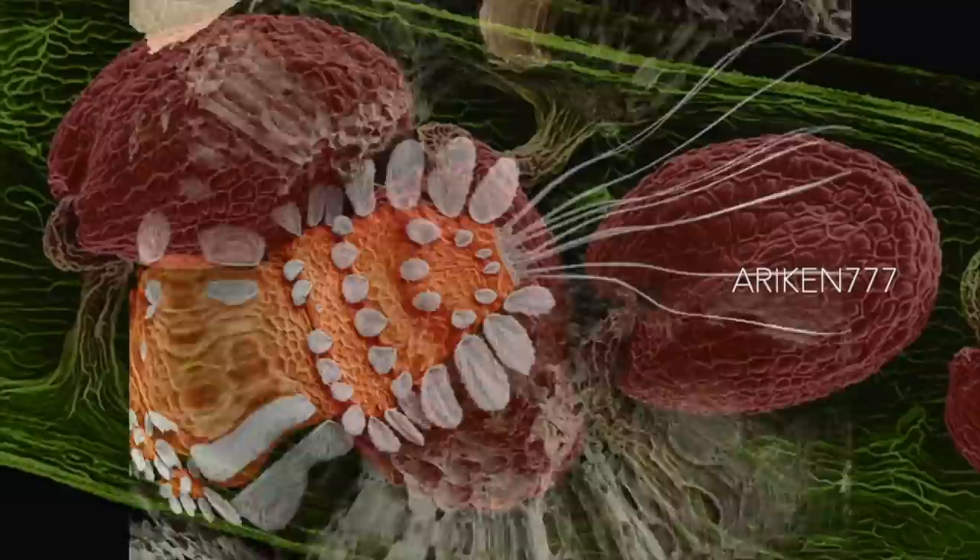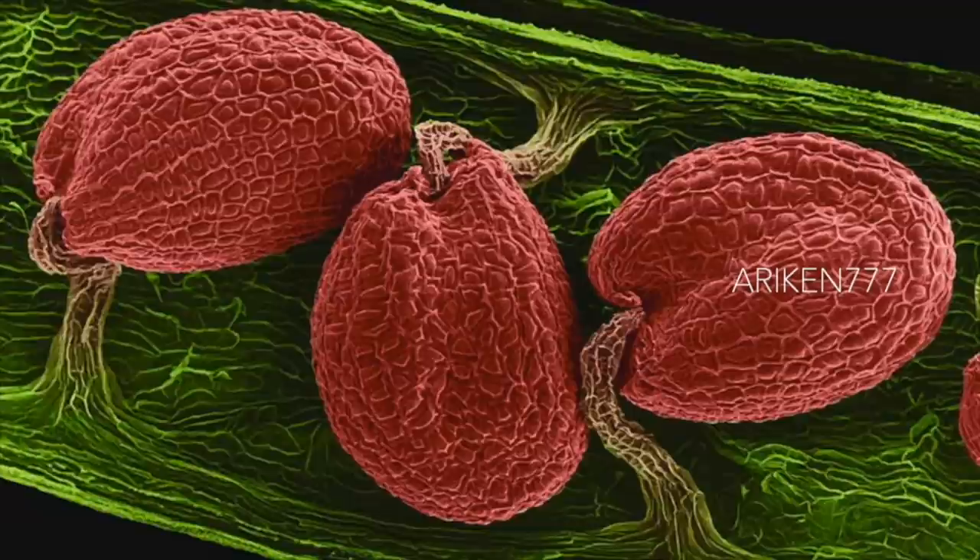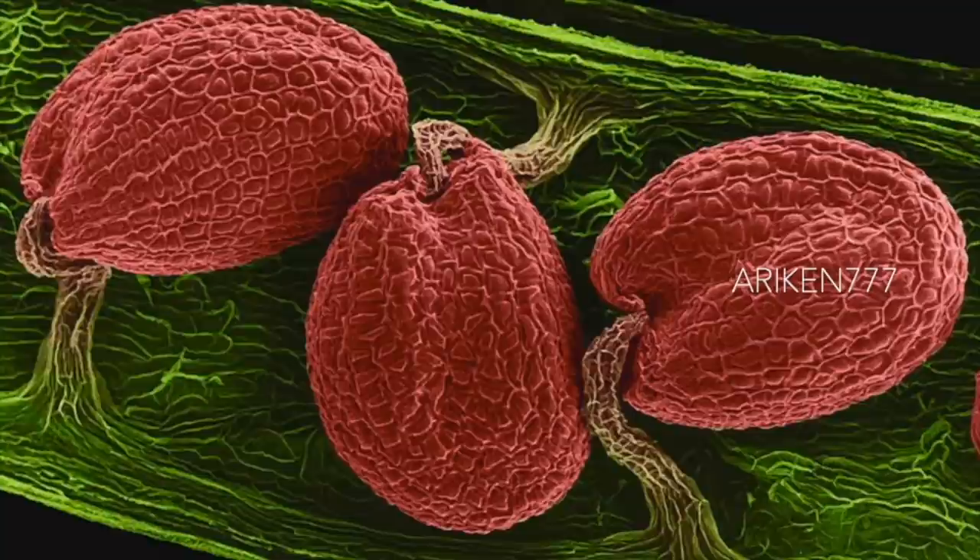This is the seed pod with seeds of Arabidopsis thaliana. This is the model organism used for studying plant biology due to its short life cycle and it was the first plant to have its entire genome sequenced.